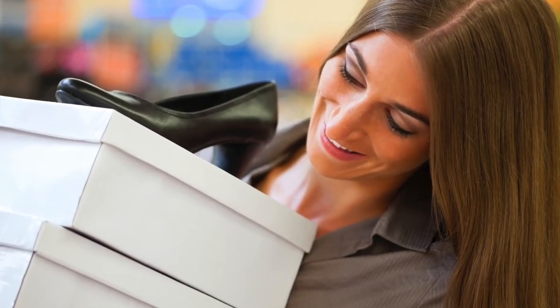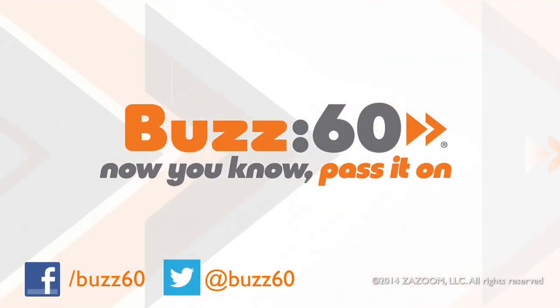So break out your spring fashion without breaking the bank. You don't have to spend big to put your best foot forward. Buzz 60 — now you know, pass it on.